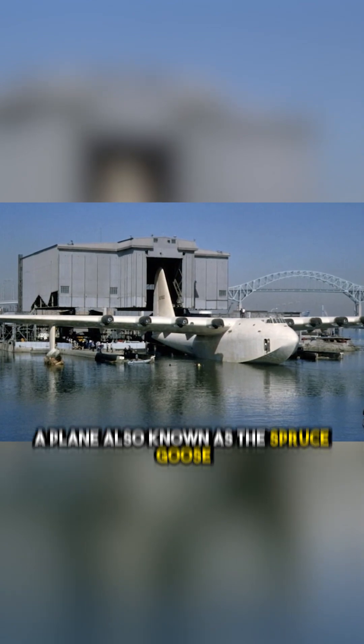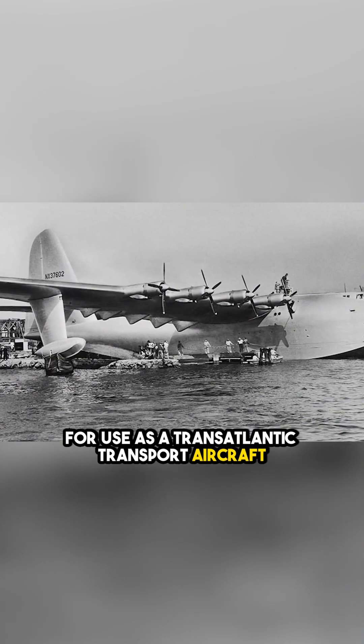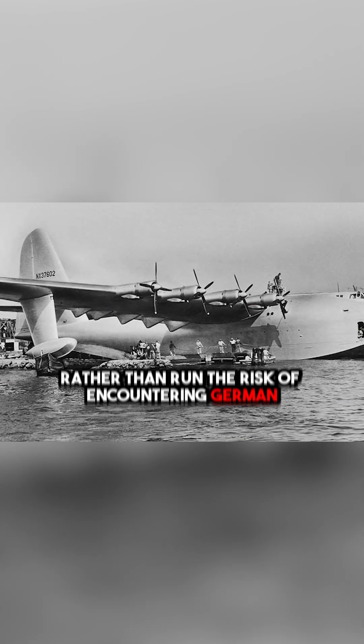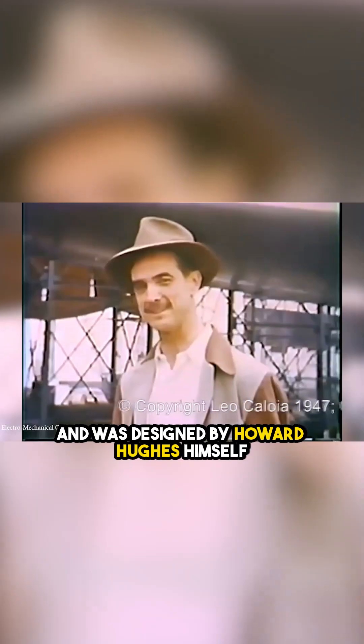The plane, also known as the Spruce Goose, was designed during the Second World War for use as a transatlantic transport aircraft, so U.S. forces could safely take materials and troops to Britain by air rather than run the risk of encountering German U-boats at sea. In theory, it would be able to carry loads of up to 60 tons, and was designed by Howard Hughes himself.